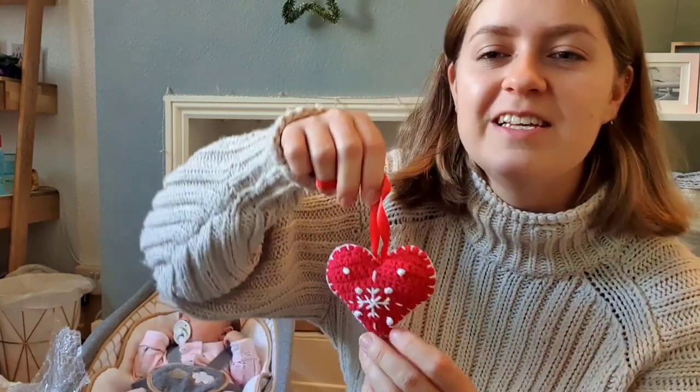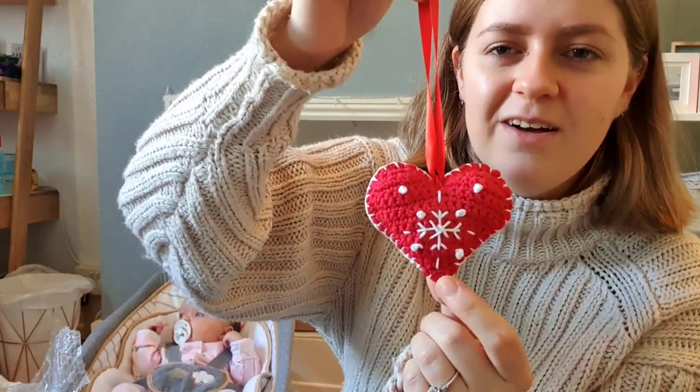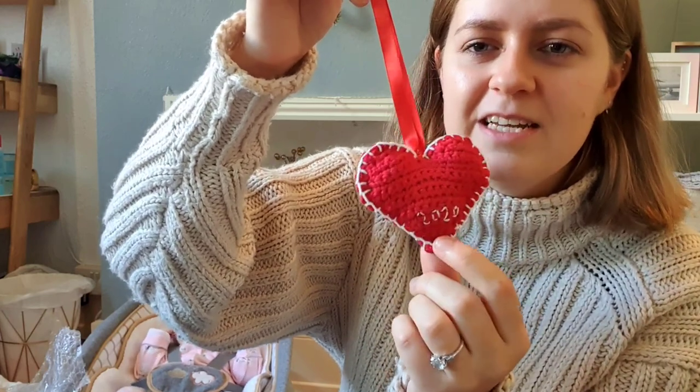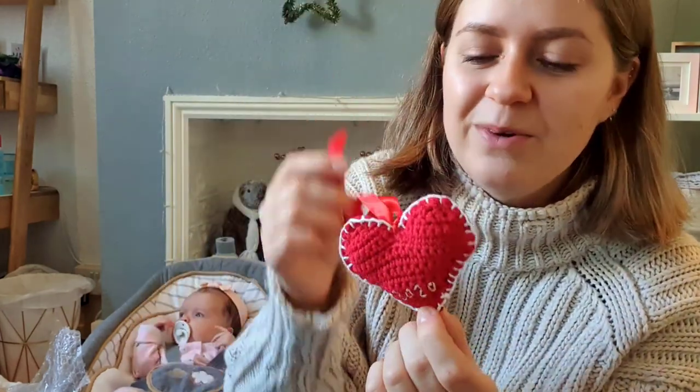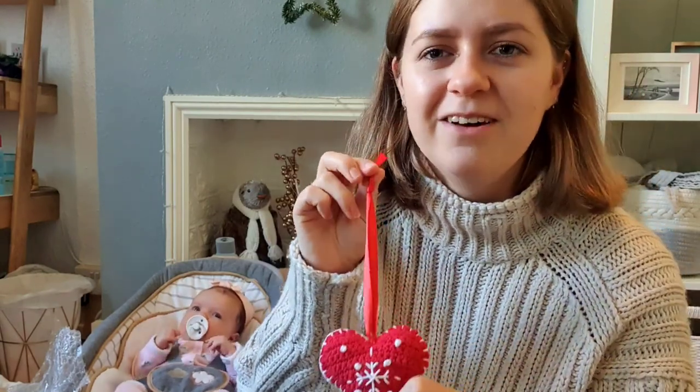Our tree star is looking a bit sad and battered so I'll keep an eye out for a new one — it's just a gold glitter star. Following the tradition my grandparents started, my mum has started giving Phoebe a decoration each year too. This is Phoebe's first: a crocheted heart with a snowflake — very Scandi — with '2020' stitched on the back. I absolutely love that my mum is carrying on that tradition.